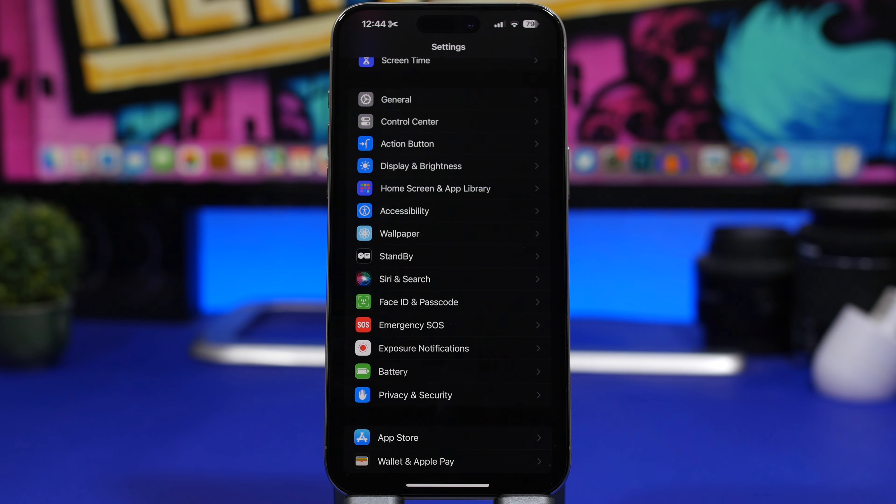Now that we've covered the new features and changes in iOS 17.2, here are a few other things that are worth checking once you've updated — settings you should review to make sure everything is configured the way it should be on your device.